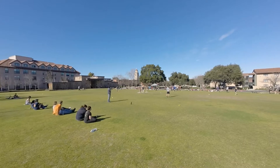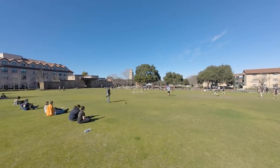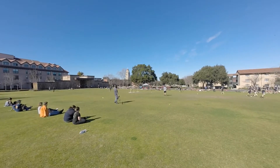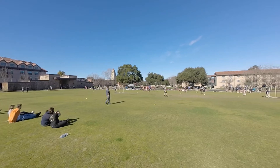Beater ball knocks the quaffle right out of the keeper's hands. It trickles down for another Scrooots possession of the ball. They're making an offensive push on this one.